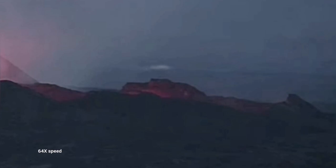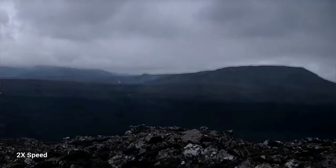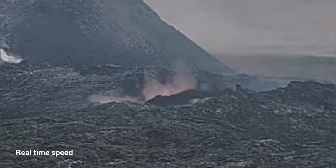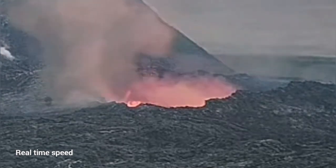Suddenly the lava pool toward the south drained and the lava was empty. And as you can see here, this is toward the Grindavík. In the opposite direction, toward the north, we didn't have such dramatic events like this collapse that happened in the south. You can see that the lava tube roof collapsed completely.